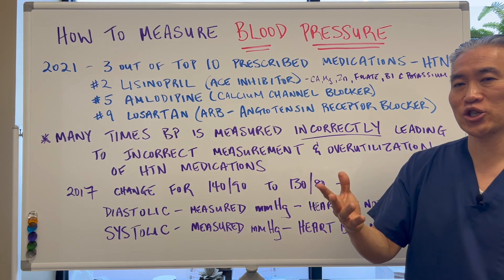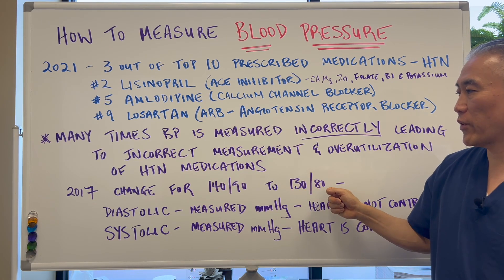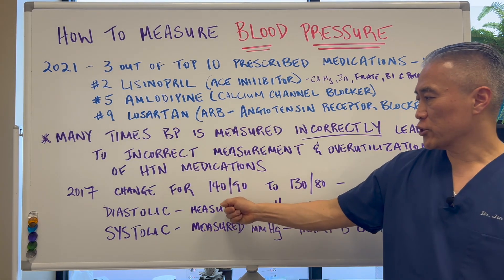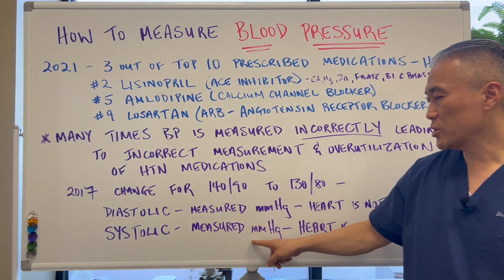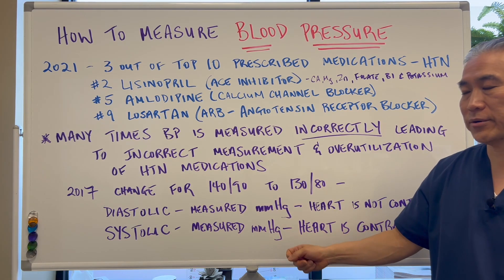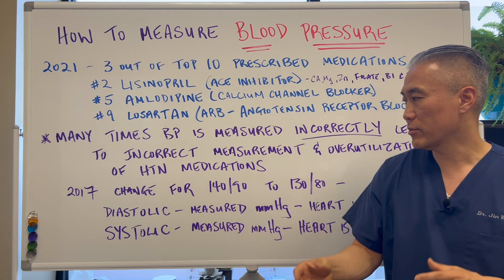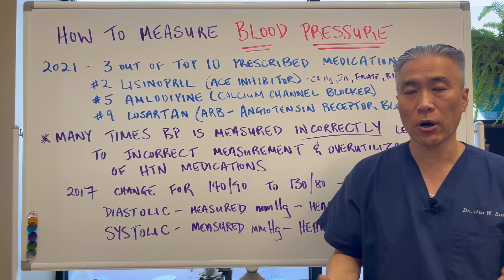In 2017, they made a change. Hypertension was considered 140 over 90 and they changed it to 130 over 80, which would increase the number of prescription medications prescribed in a year. The first number, 140, is called the systolic number — this is when your heart contracts and that is the pressure in your arteries, measured in millimeters of mercury. Diastolic, which is the lower number, is measured in millimeters of mercury and this is when the heart is not contracted. Both numbers are important.